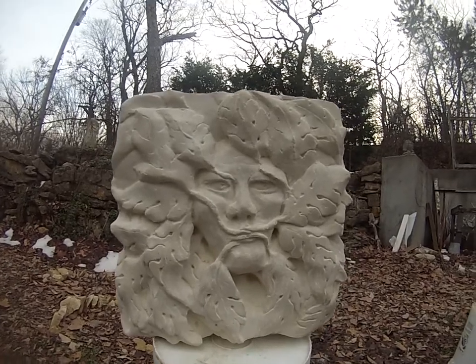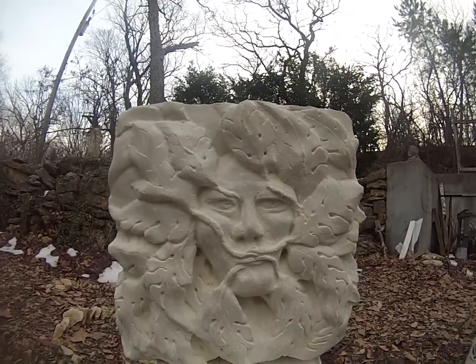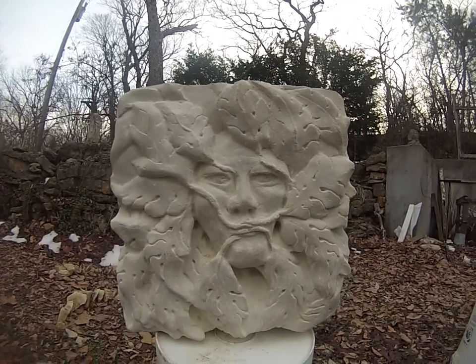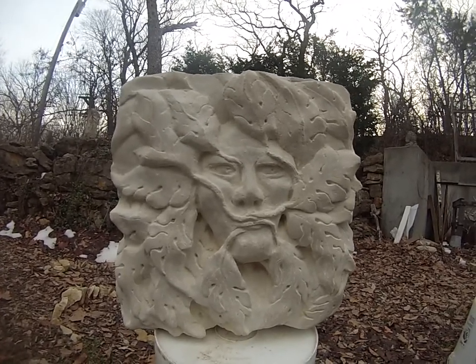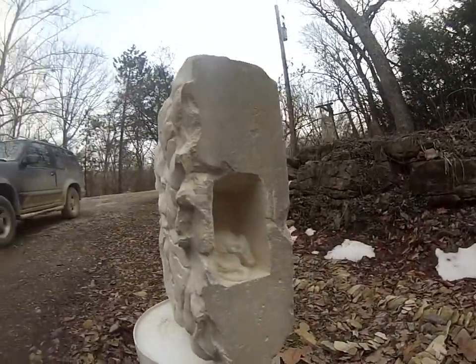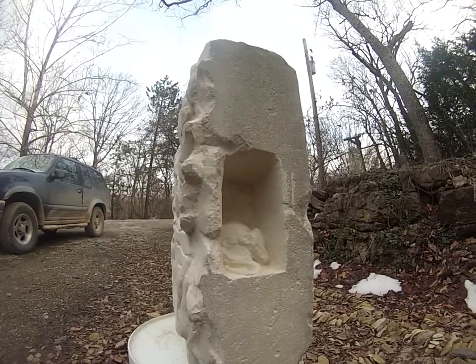This one, you might notice his gaze is going off a little to his left. The reason for that is there's a little mouse back in here behind him.